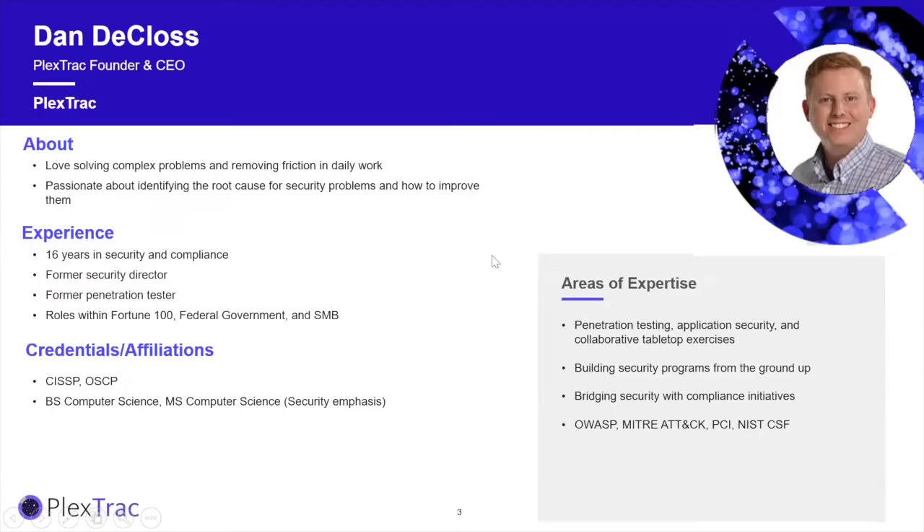Dan DeCloss is the founder and CEO of PlexTrac, with 16-plus years background in cybersecurity and compliance, trained with the Department of Defense at the Naval Postgraduate Academy. His areas of expertise include OWASP, the MITRE ATT&CK Framework, NIST-CSF, and PCI.